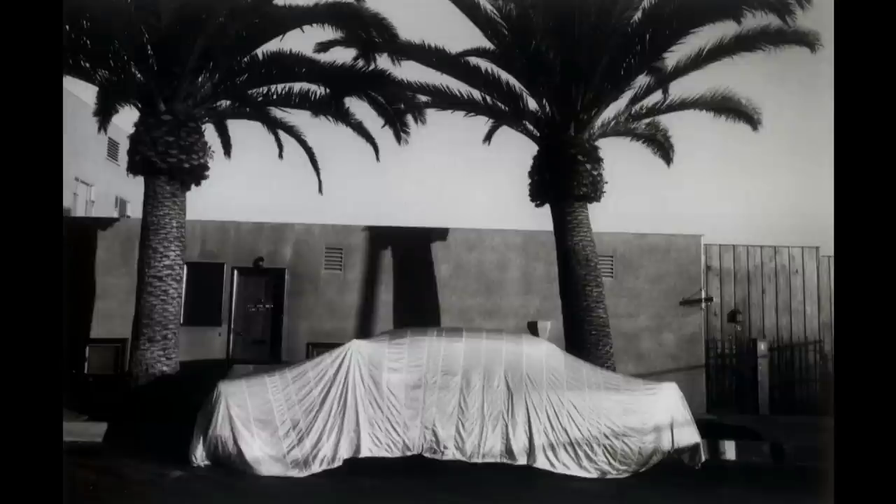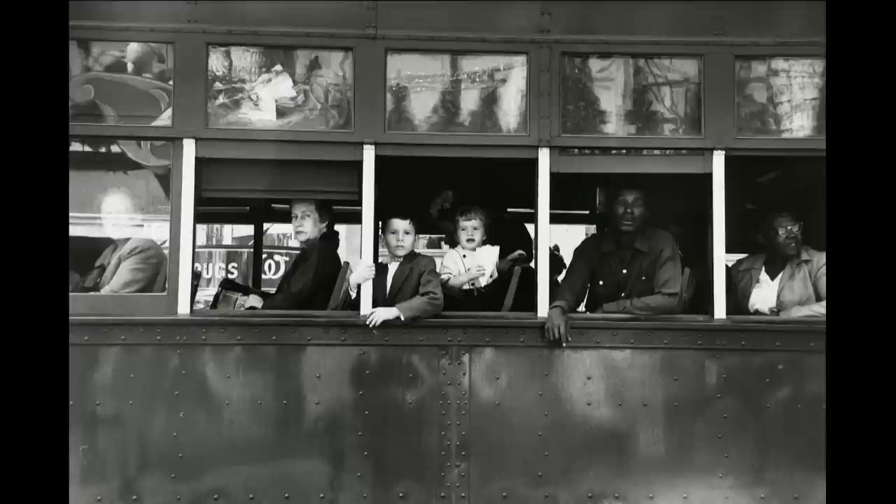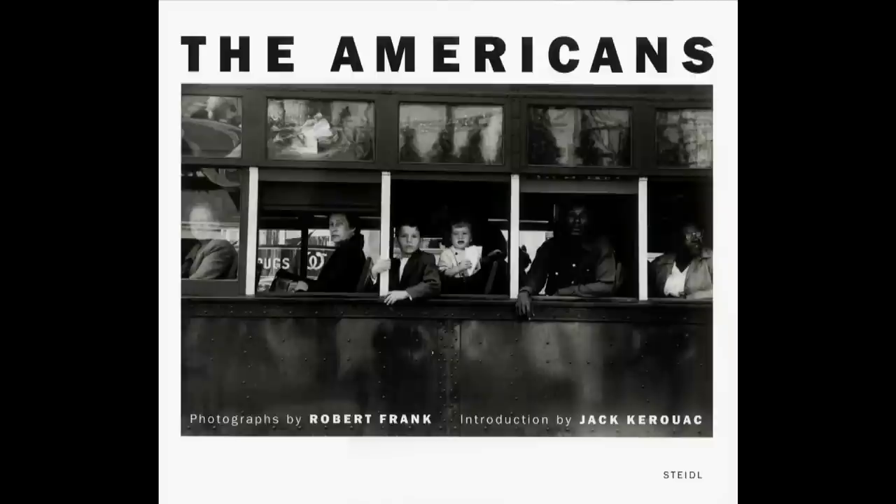Funded by a Guggenheim Fellowship, the year-long trip took him from coast to coast and back again. The result of this journey was a book of 83 photographs called The Americans. Published in the U.S. in 1959, it's widely regarded as one of the great achievements of 20th century photography.